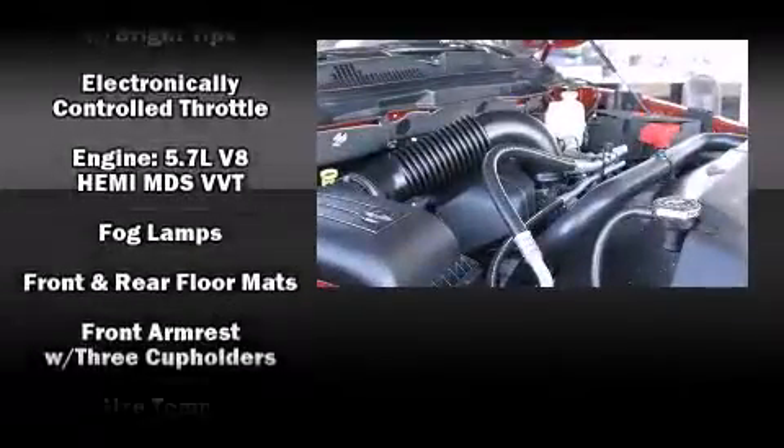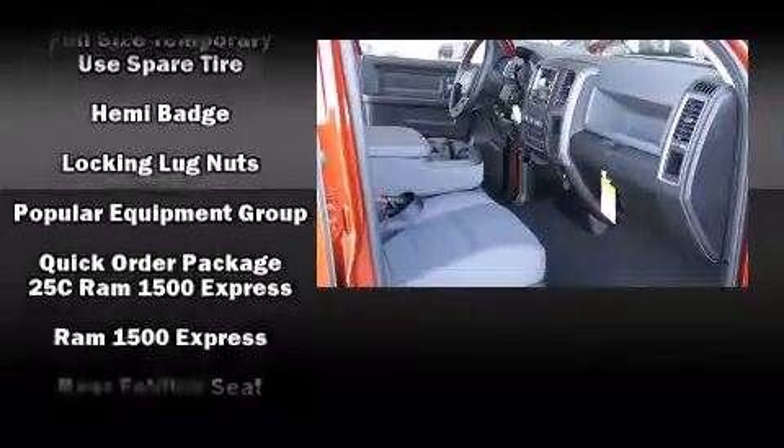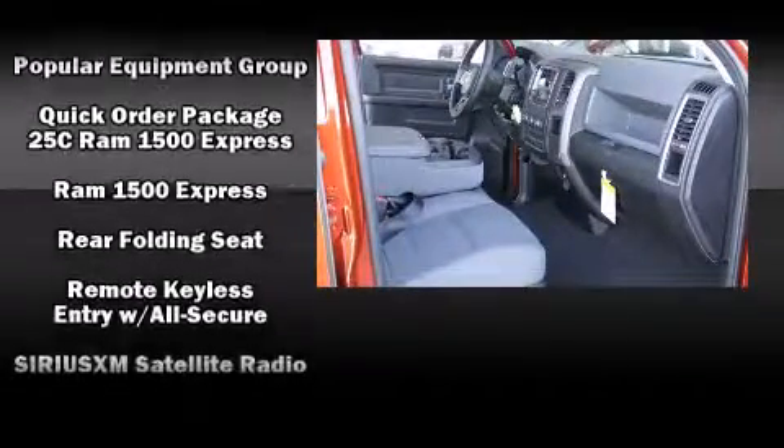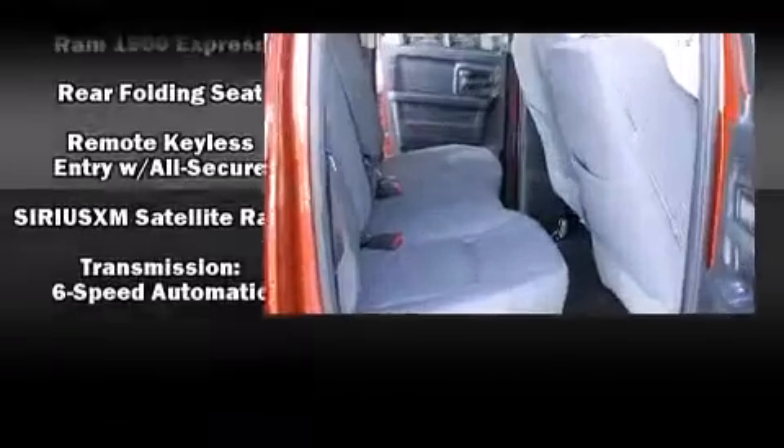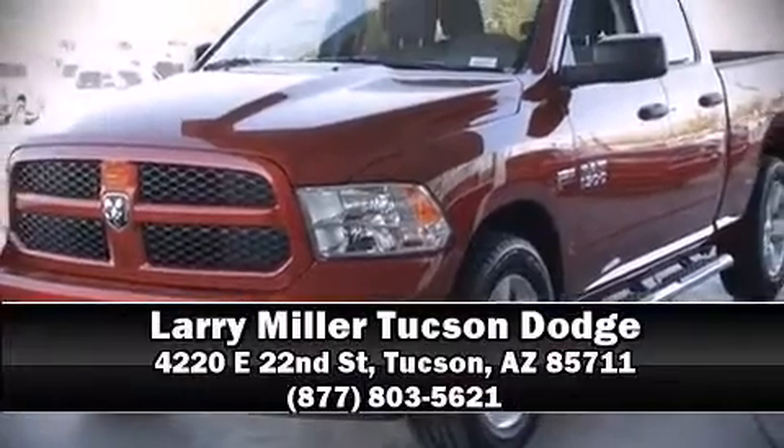Four-wheel disc brakes with ABS and electronic stability control stand out as technologically savvy innovations, keeping you better connected to the road. Stop by our dealership or give us a call for more information.